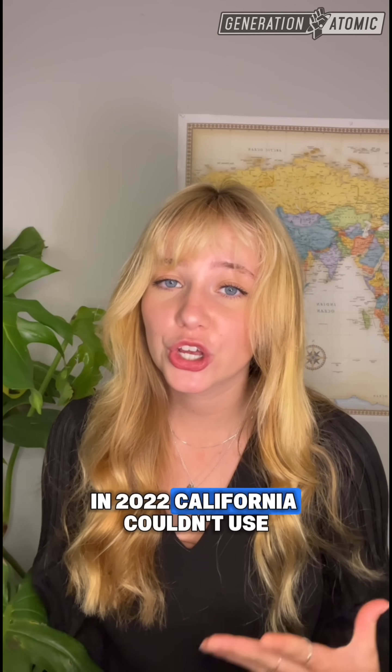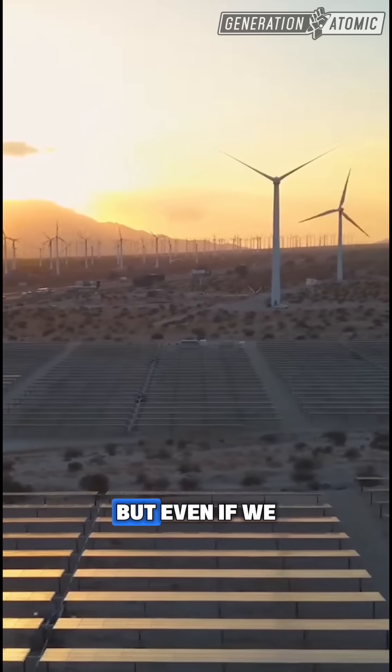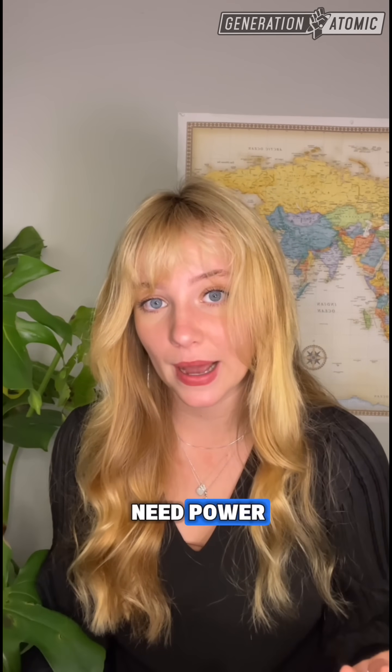And you'd have to replace those batteries every 17 years. In 2022, California couldn't use 2.4 billion kilowatt hours of solar and wind energy. But even if we built enough batteries to store all of that, we'd still face the tragic mismatch between when the sun shines and when people need power.